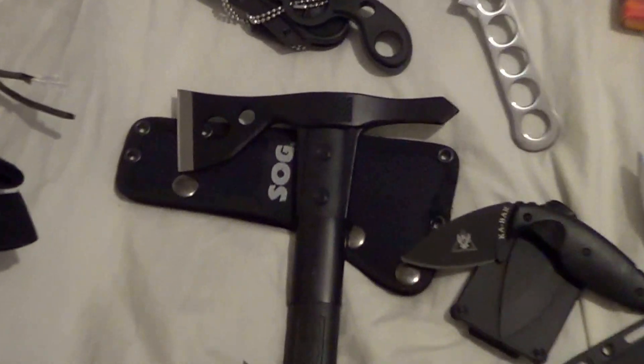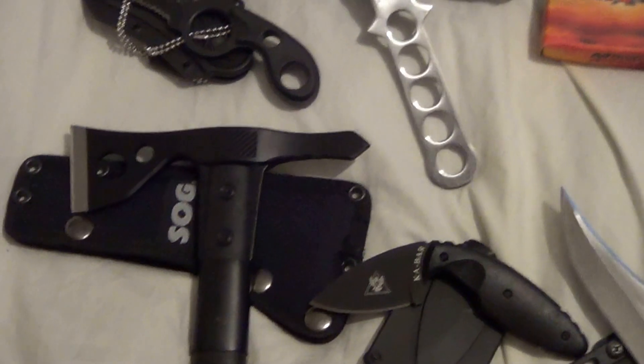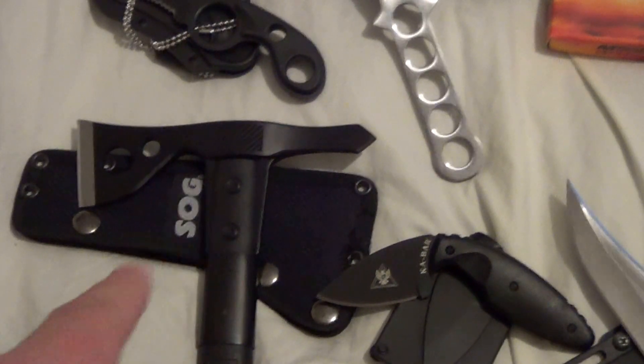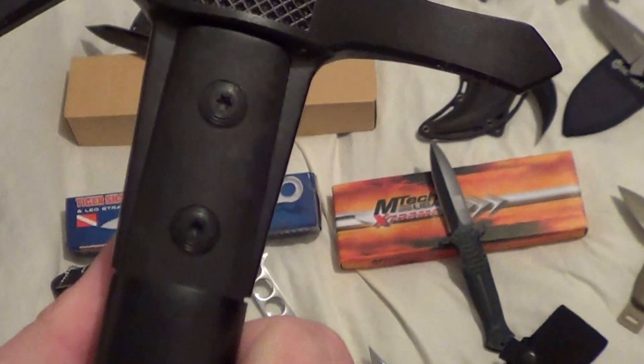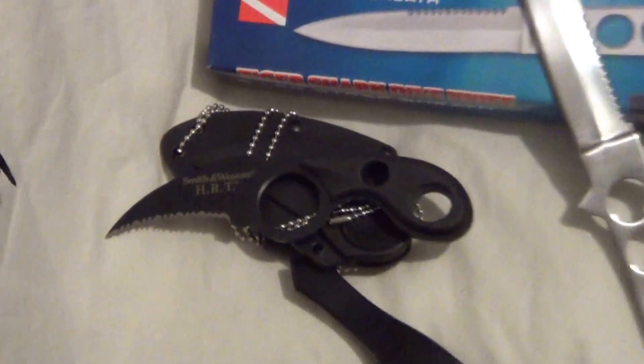Next up, SOG Fast Hawk tomahawk — I have two so I like the chrome one better. This is the black one, one of my first purchases, never used it except maybe on a few boxes. Just a little dusty. And that is a Smith & Wesson HRT — was supposed to come with a badge thing but I tossed it because I'm not a cop.